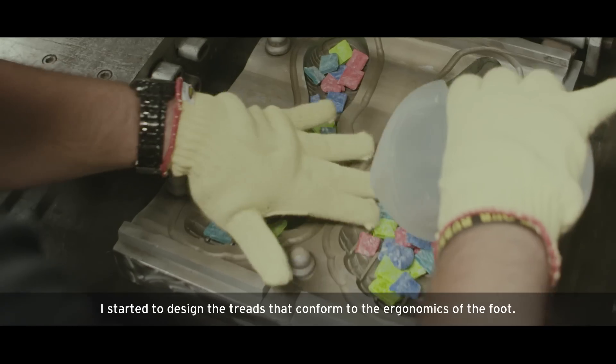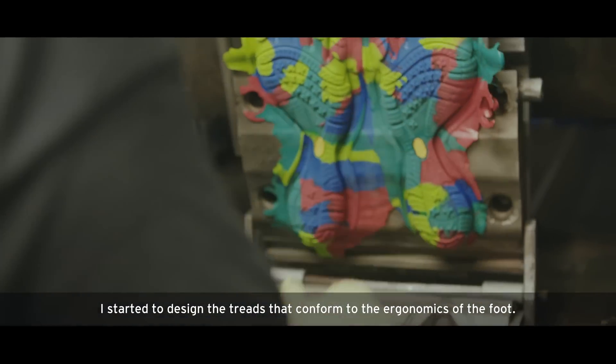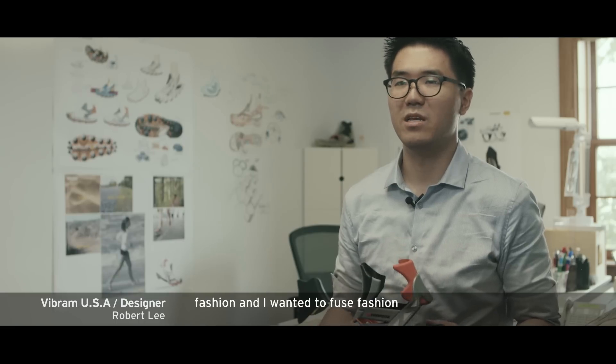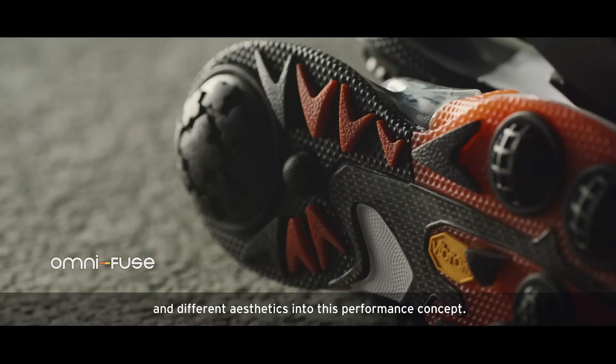I started to design the treads that conform to the ergonomics of the foot. I looked at many different factors like fashion, and I wanted to fuse fashion and different aesthetics into this performance concept.